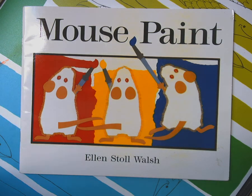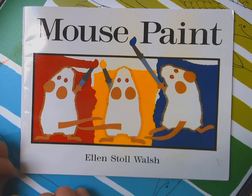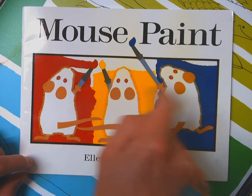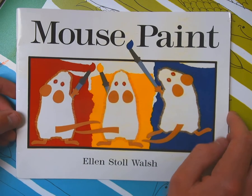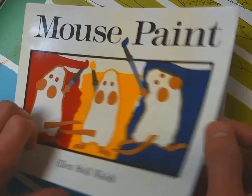Hola mis amigos. Today we're going to read Mouse Paint, which is one of my favorite stories and it's written by Ellen Stoll Walsh. Mouse Paint is all about the primary colors — rojo red, amarillo yellow, azul blue. Think of them as the main colors; everything can be made from primary colors. Let's see what these mice get into and what adventures they might have.